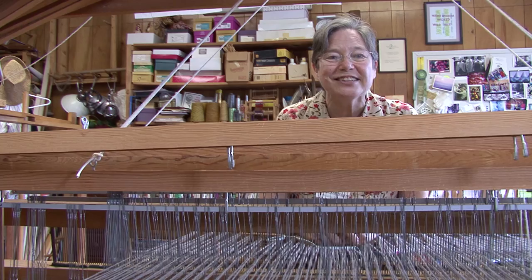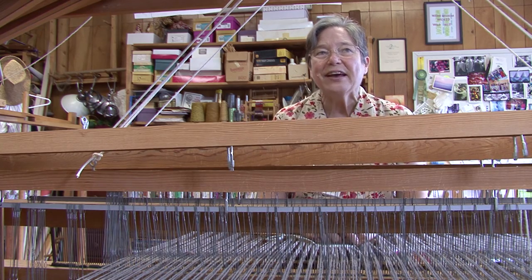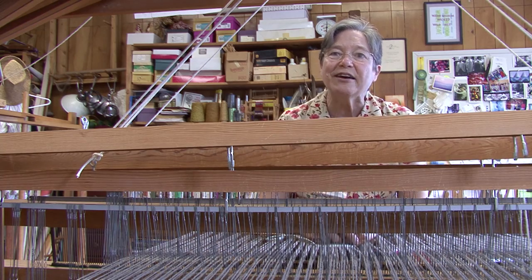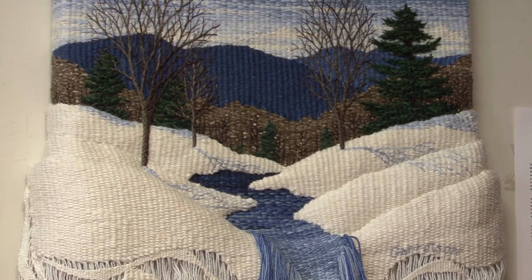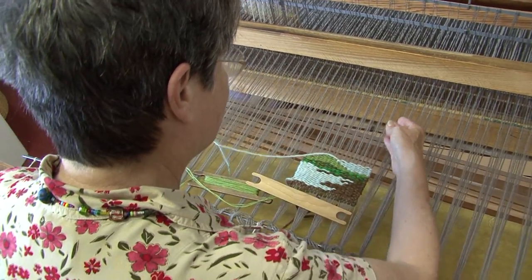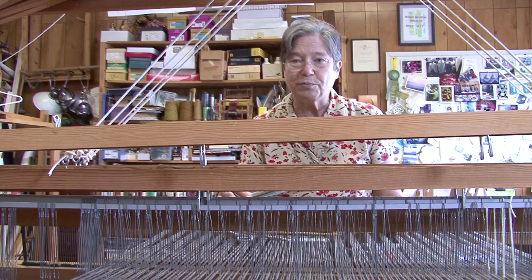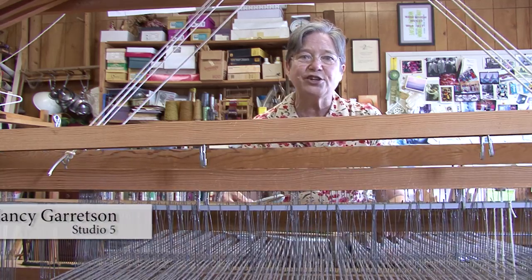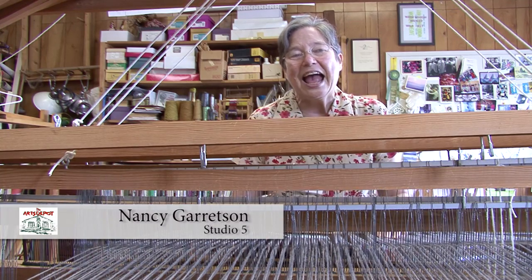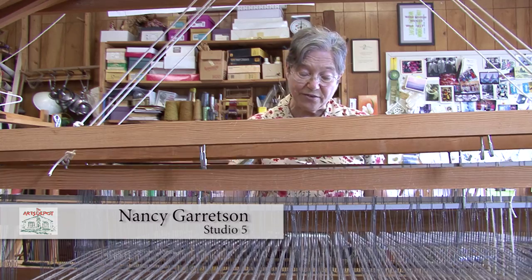I'm Nancy Garrison. I'm a resident artist here at the Arts Depot — in fact, one of the first resident artists. I was part of the group that founded the Arts Depot. Forty years ago, I took a weaving class. I had been a high school art teacher and decided to go to graduate school. My original plan was to be a generalist and be able to teach all crafts, but I fell in love with weaving. It was really love in the first class, and so I've been weaving ever since.